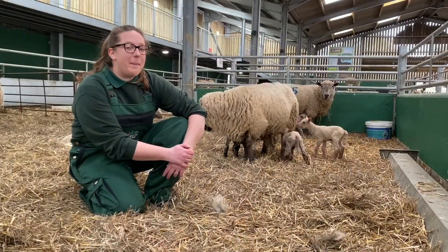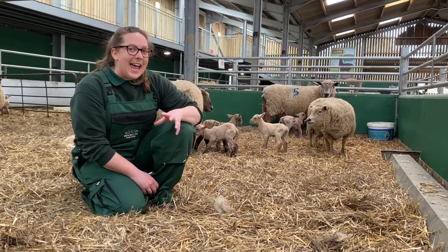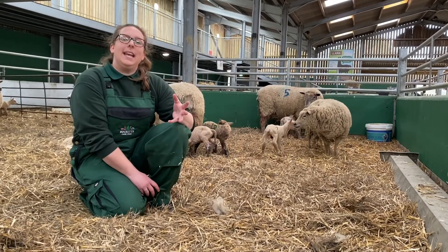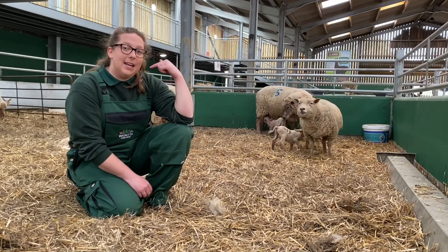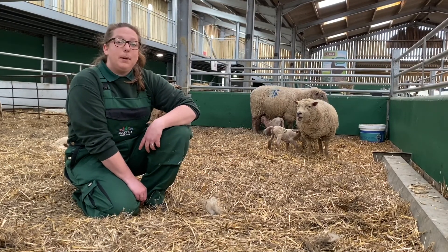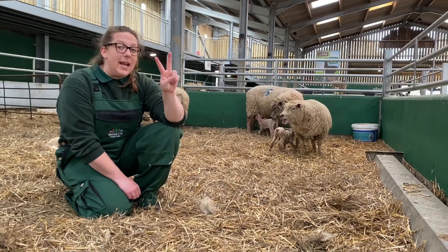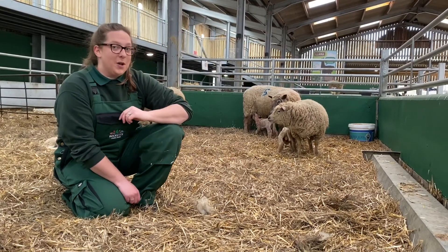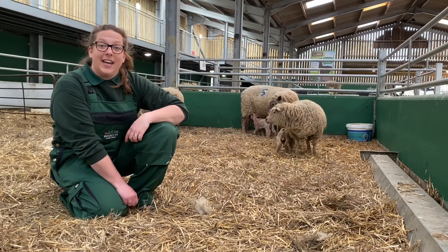Don't worry because by the time winter comes around they'll have grown a completely brand new fleece. Sheep are pregnant for 145 days, and in that time it's someone's special job to take a scan of each of the ewes so we can see how many lambs they're expecting. When we scan the sheep we give them a little coloured dot on their backs, and each colour represents a different amount of lambs. A blue dot means they're having one lamb, a green dot means they're having twins — two lambs — and an orange dot means they're having triplets, or three lambs. So let's take a look around and see what we can find.